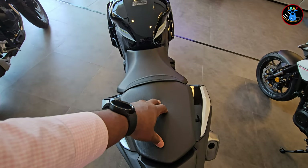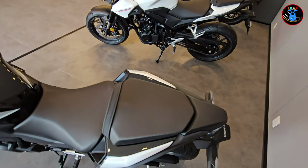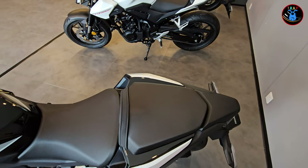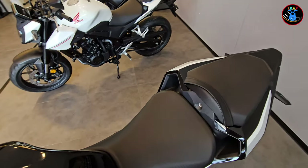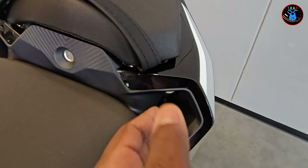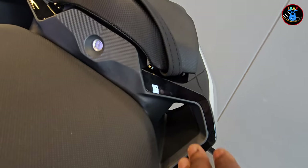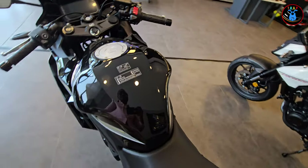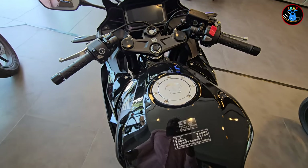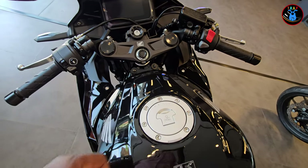At the back, you have the pillion seat, which is not very wide — so if you have a pillion, it's really just for short trips down the road, not long journeys. You also have a wind outlet here which makes it more aerodynamic; if you look in, it goes all the way back, which is really nice. And up here we have the fuel cap, which is really solid.